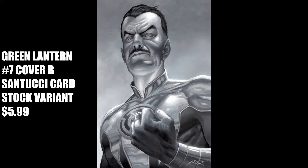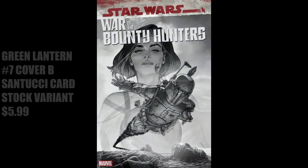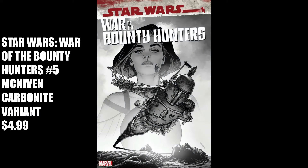I just noticed that I have a black-and-white theme for this week's honorable mentions. The first honorable mention is Green Lantern No. 7, Cover B, the Santucci Cardstock Variant for $5.99. These portrait variants are super cool and display beautifully on any comic book room wall. Next up is War of the Bounty Hunters No. 5, the MacDivin Carbonite Variant for $4.99 — another black-and-white variant.